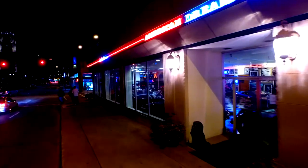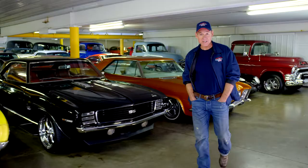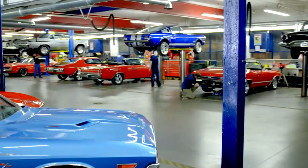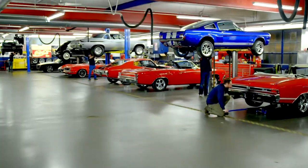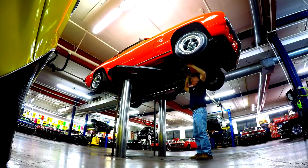American Dream Machines opened our doors in 2003. We've sold thousands of cars all over the country and all over the world. We've learned the hard way — we bought a lot of classic cars and had to fix a lot of problems.